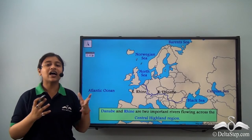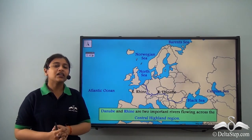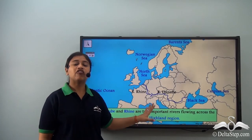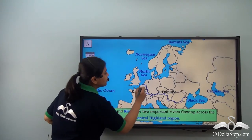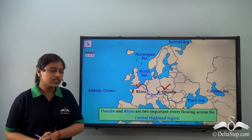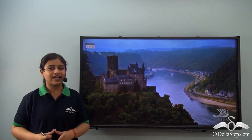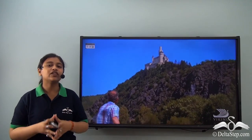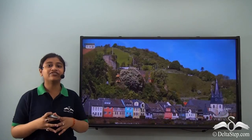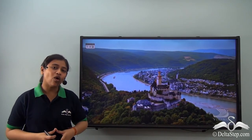The Central Highlands has two important rivers flowing over it: River Rhine and River Danube. These two rivers are very important and flow over the Central Highland region. The banks of River Rhine consist of old beautiful monasteries, ancient medieval churches, beautiful cities, and vineyards — all of which make this region particularly the soul of Central Europe.